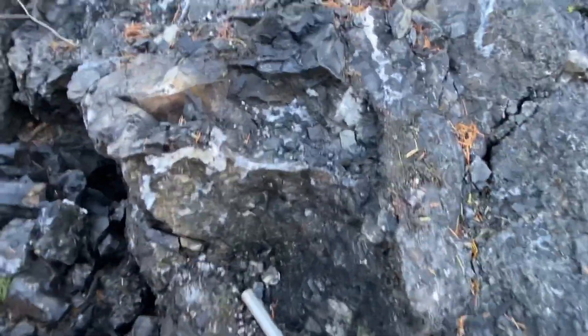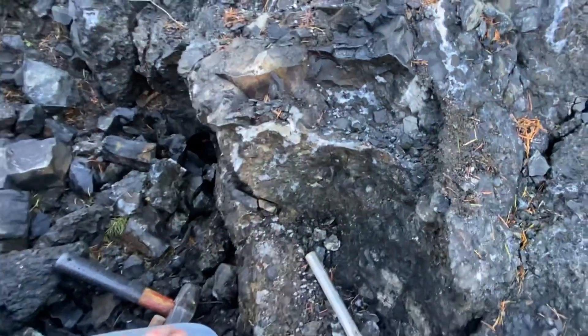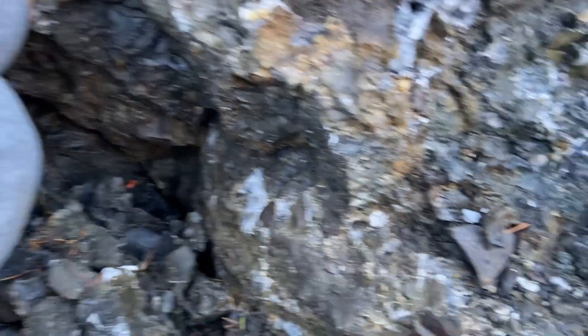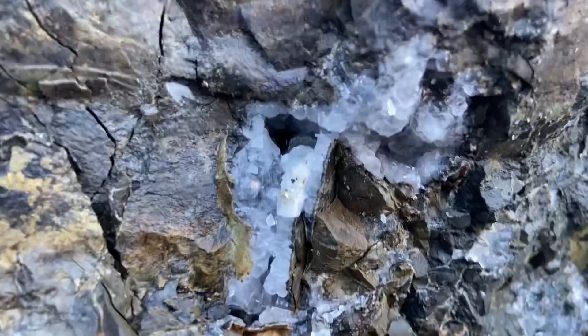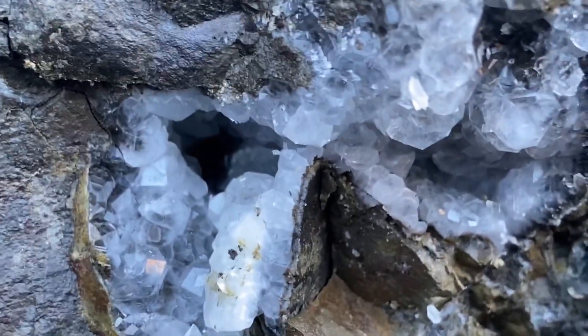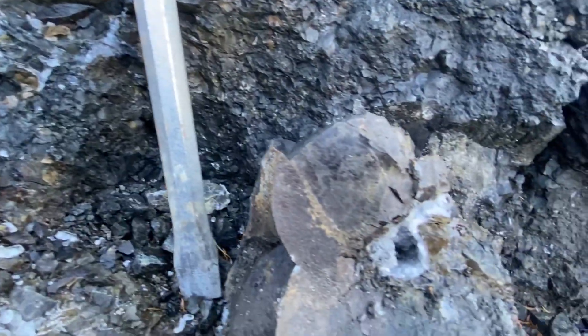Yeah, what you gotta do for pockets like that, you gotta work on top. You gotta beat it on top and try getting that face off. That's pretty cool. I just removed a rock here and I exposed another pocket. This is a really productive boulder. Yeah, it is. There's more productive ones over there — might check those out.